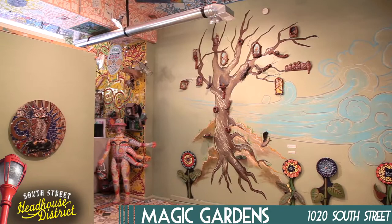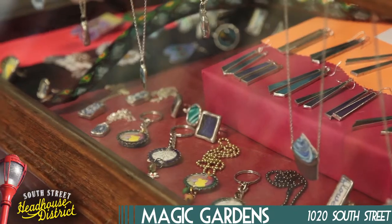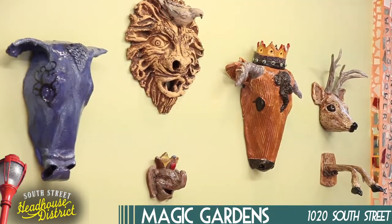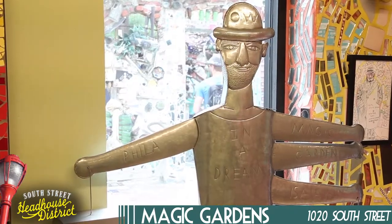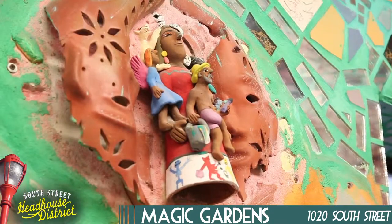If you see a piece of gallery you love, be sure to ask how you can take it home. They also have shirts and other collectibles designed by Isaiah in the gift shop. Magic Gardens does guided tours of the space every day, so you can be sure you don't miss anything, and a guided tour is also the only way to see the basement.